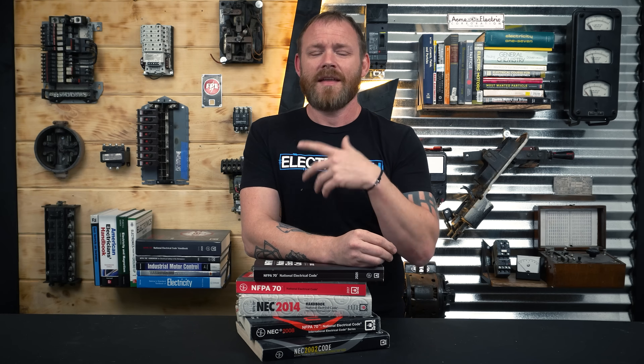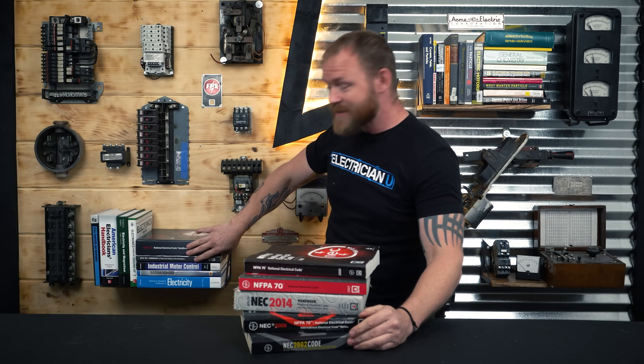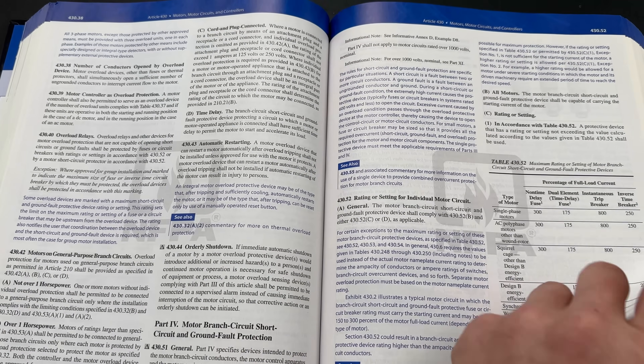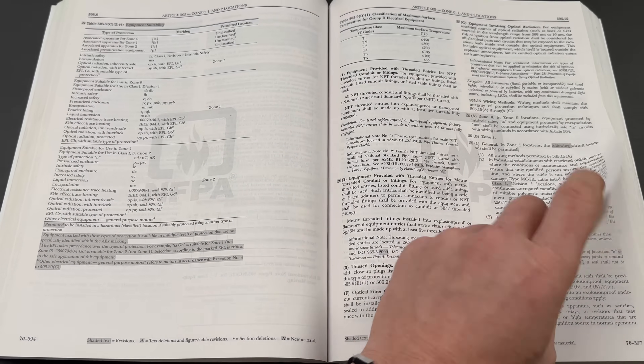Unfortunately, in the electrical industry, there's so much technology and so many things changing all the time that the code has to be updated as often as it is. You'll end up like me — I'm missing my 2011 and my 2005, and my 2023 is actually at my house. I've got three more code books plus handbooks. When a new code book comes out, I buy the book and then the handbook as well. The handbook is really awesome because there's a lot of extra information — things are color-coded, there are extra notes, pictures from the field, drawings, and all kinds of stuff — giving you a whole lot more than the standard code book, which has no pictures, just words and charts.